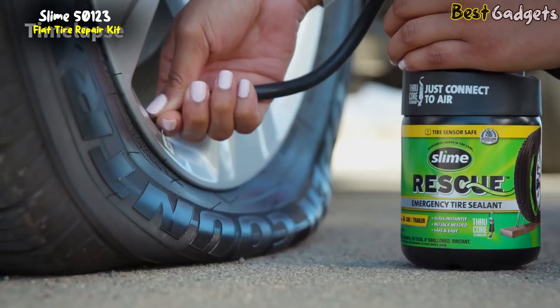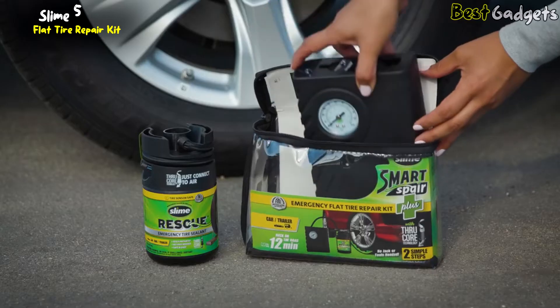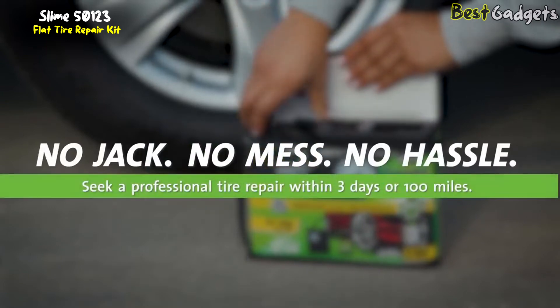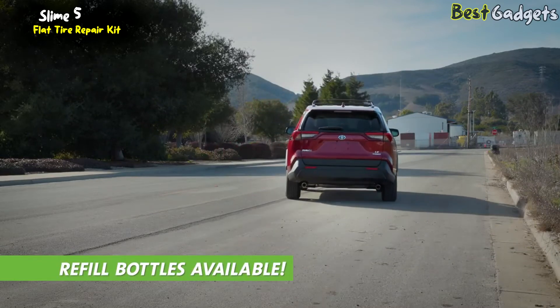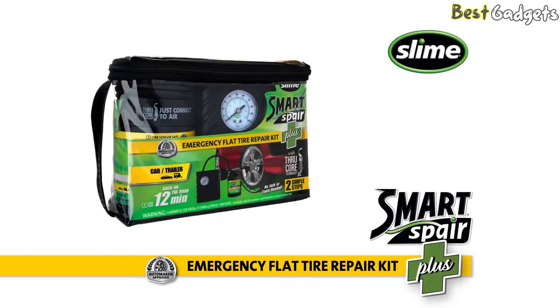You don't even need to remove the valve core. When full tire pressure is reached, turn off the inflator and attach the pieces. No jack, no mess, no hassle. Seek a professional tire repair within 3 days or 100 miles. Refill bottles can be purchased for your kit so you're prepared for a future flat tire. The Smart Spare Plus kit from Slime.